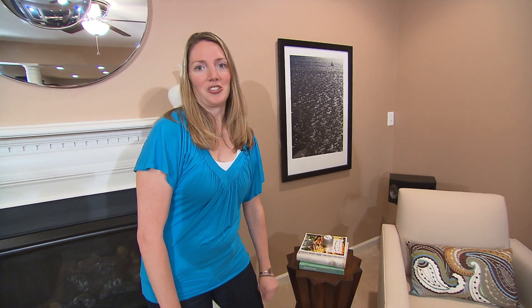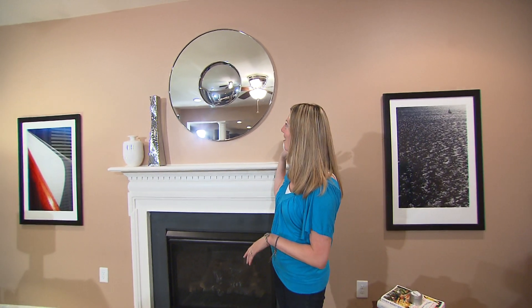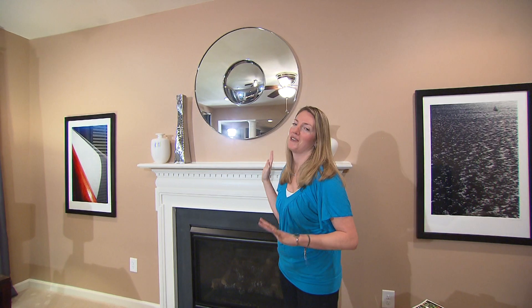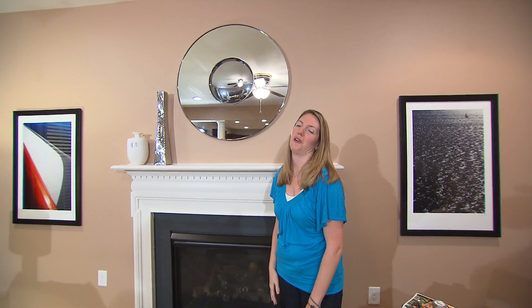But I do have one splurge, which is my Crate and Barrel mirror. I love it — I feel like it's chic, glamorous, and it makes me happy every time I come into the room. So definitely a splurge well worth it.